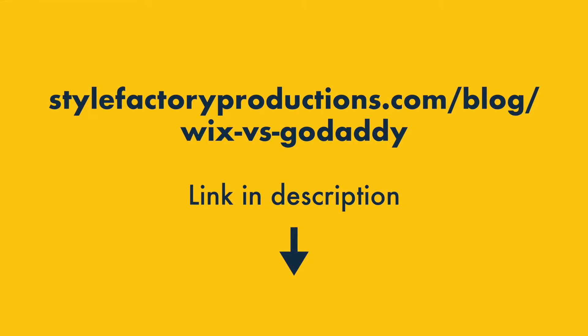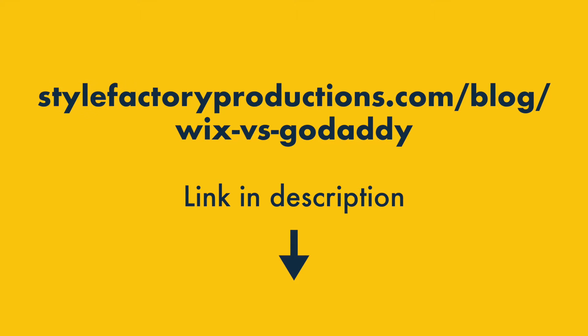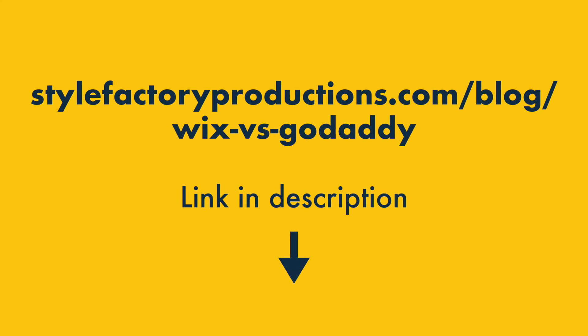And I'd also like to say that, in addition to this video, we have a really in-depth comparison of Wix vs GoDaddy on our website — you'll find a link to this in the video description.